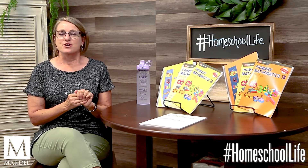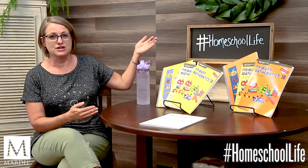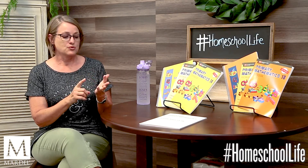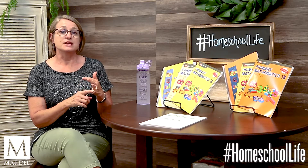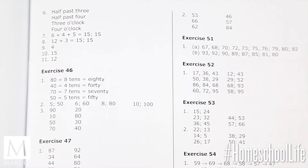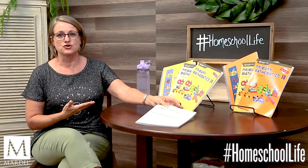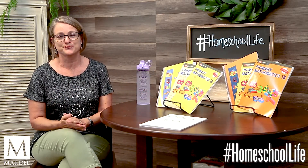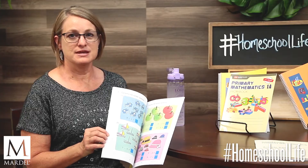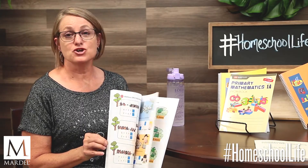The curriculum is organized in levels, not grades. I have Level 1 here — everything you need for Level 1. For each level you will have two textbooks and two workbooks. You will also have two home instructor guides. Optionally, you can get the answer keys book, which has all the answers straightforwardly — though the answers are also in your home instructor guide. The textbooks for kindergarten and for Levels 1A, 1B, 2A, and 2B are full color, and after that they are two colors — a pinkish fuchsia.